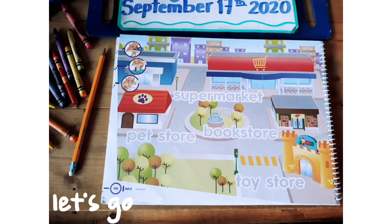On this page, we will highlight the word that is written. You need to use your pencil and repeat after me: supermarket, pet store, boot store, toy store. You're going to highlight the words on this page and repeat with me once more: supermarket, pet store, boot store, toy store. Good job. Supermarket — supermercado. Pet store — tienda de mascotas. Boot store — librería. And toy store — tienda de juguetes. Good job, babies. Continue.